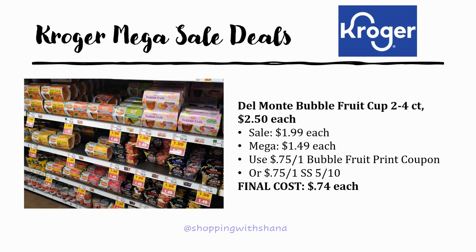One of the best mega deals is the Del Monte bubble fruit cups. As you can see in the picture, these are regularly priced $2.50, on sale for $1.99, and with the mega sale discount they drop to $1.49. There's a 75 cents off one bubble fruit printable coupon — I'll have it in the description box below — as well as a 75 cents off one from SmartSource 5/10. Either way, final cost is 74 cents each.